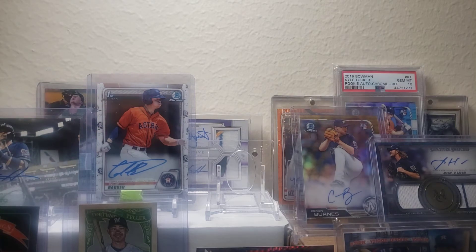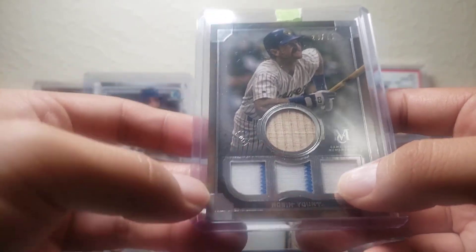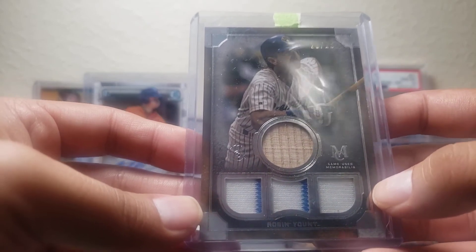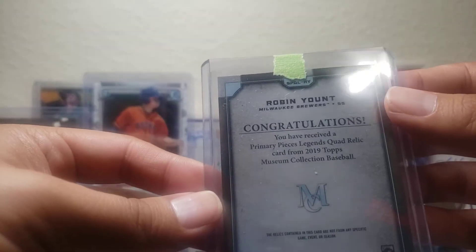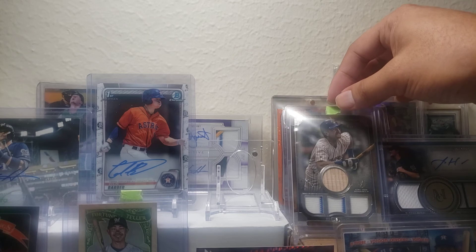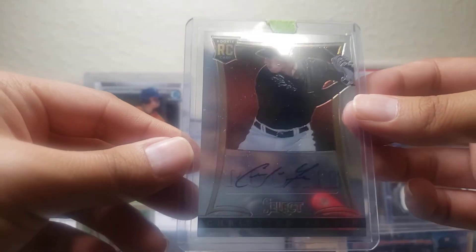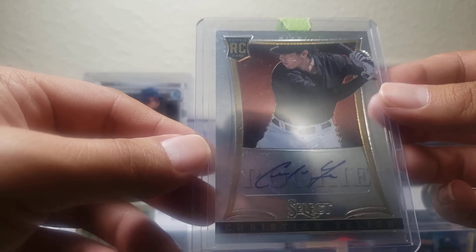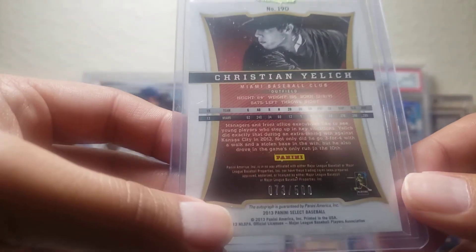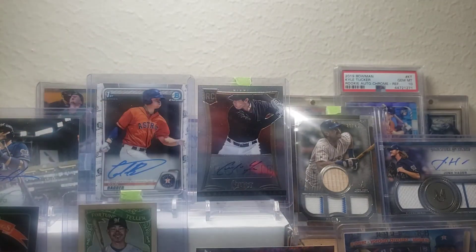The next one is a Hall of Famer Robin Yount, numbered 20 out of 25 — a bat relic and jersey relic. I really like the pinstripe blue Brewers design — really nice card and it does fit my PC very much. And I think the crown jewel is going to be — boom — this Christian Yelich rookie card. He started out in Miami for quite a few years, and it is numbered 73 out of 500. That is really awesome. Love getting rookie cards, love pulling them, but I love buying them also.